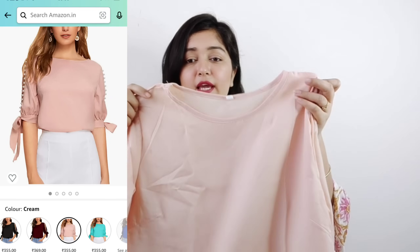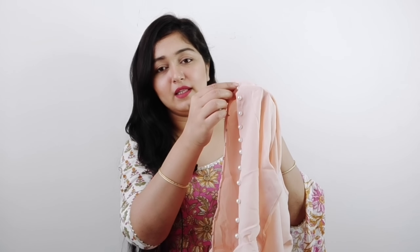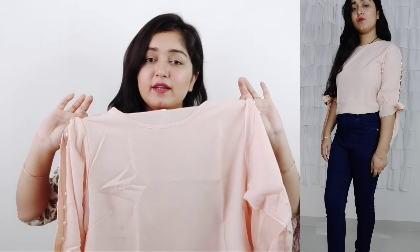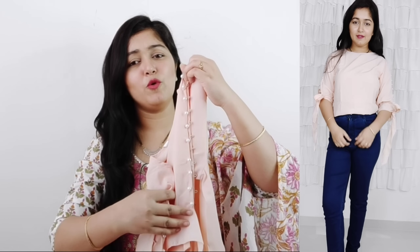The next item is a peach colored top with a round neck. It is a full length top. The best part is the sleeves — they have pearl details. You can tie it up and it looks beautiful, as seen in the photos. The fabric is very light. You can wear it with black trousers or jeans — it will be very beautiful for formal wear, college, or office. The top is plain and the sleeves with pearls act as a statement piece. This is a very affordable top.